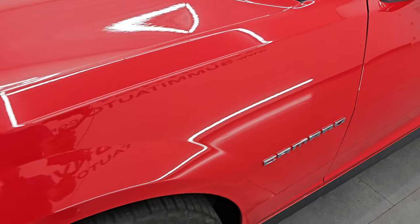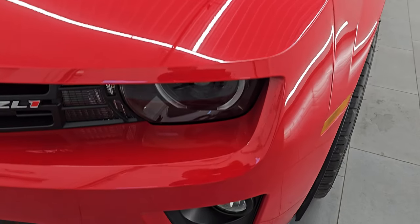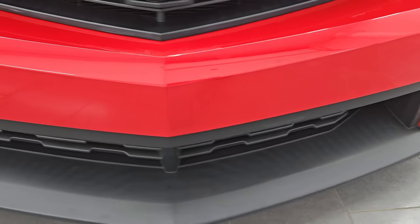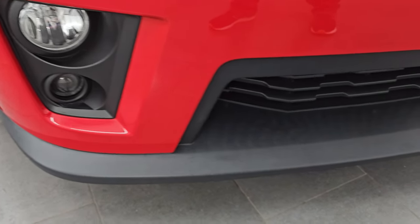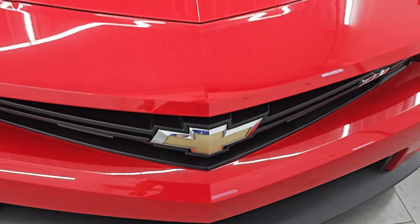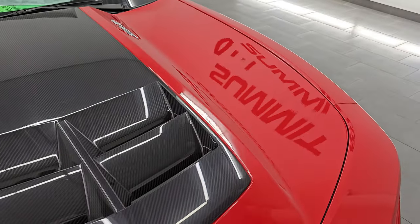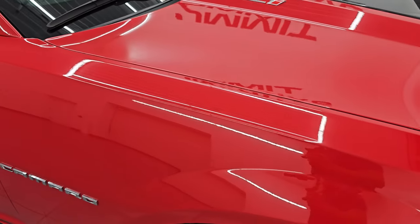Front fenders are in nice shape, no major dents or dings. You get the HID headlamps, LED running lights, and the factory fog lights — we'll turn all those on at the end of the video so you can see just how bright they are. Front bumper and lower valence are in really nice condition and you can see it's never been drilled into. You get the carbon fiber insert on that heat extraction hood, which looks really good and the paint is very glossy.